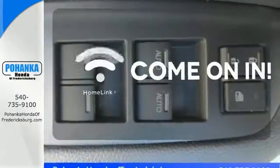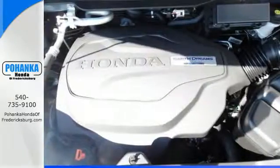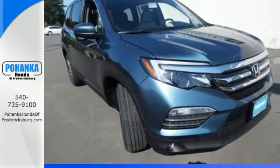Doors open and your path is well lit with HomeLink. Make all of your co-pilots happy when you blast off in this Honda today.